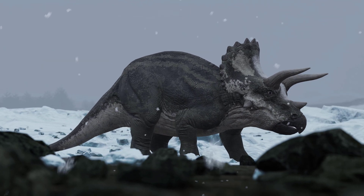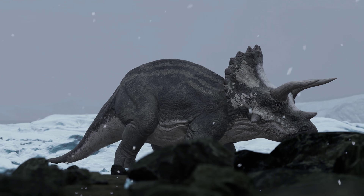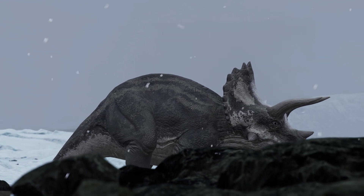Domo couldn't find any trace of his herd because of the snow, but he didn't give up and continued his journey to find the Triceratops herd.